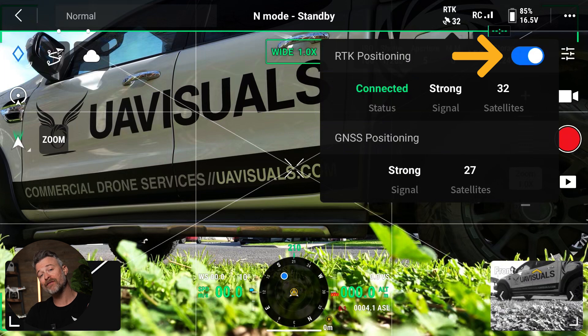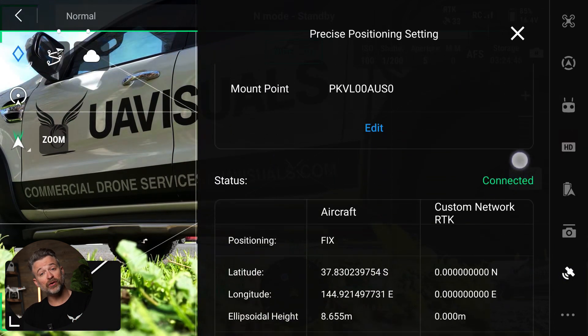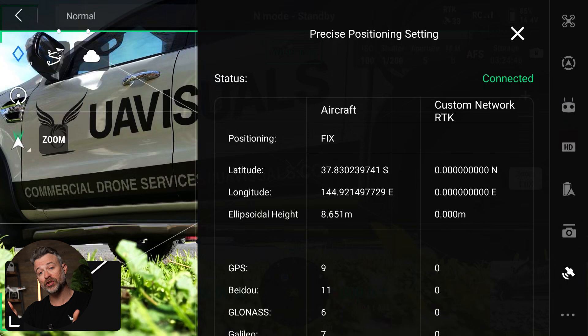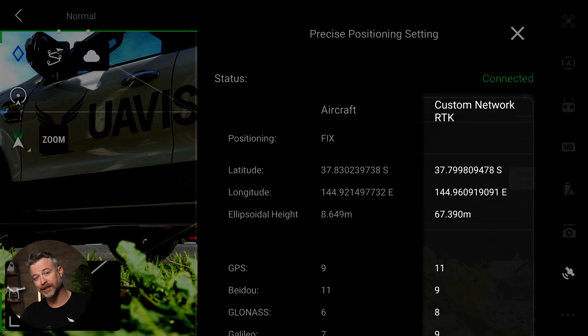And there you go — you now have access to more accurate and stable flights through the power of NTRIP. If you look underneath the NTRIP settings, you can see the status showing what the drone's position is as well as the correctional data the drone is receiving.